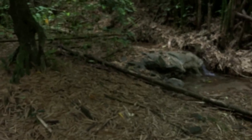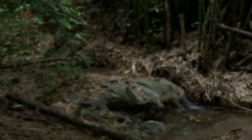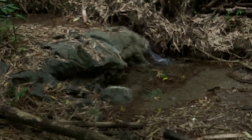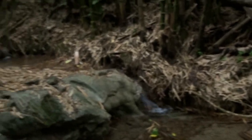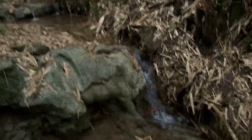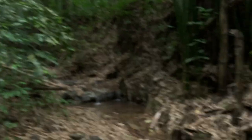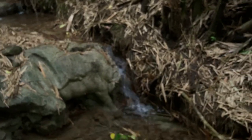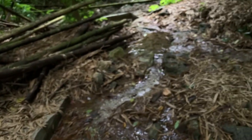There's a little stream. In the rainy season it flows well, but right now it's running low.